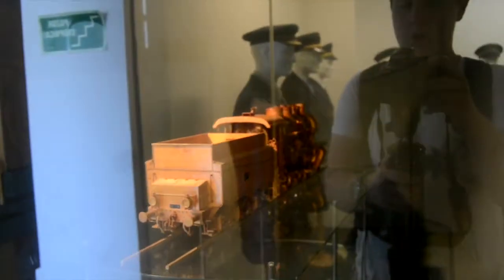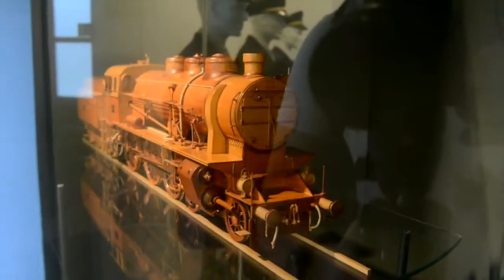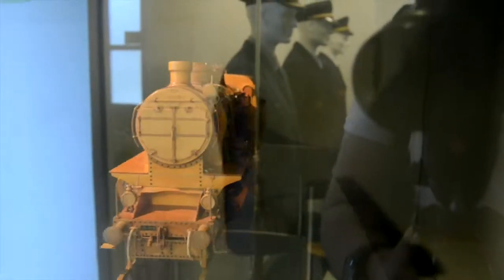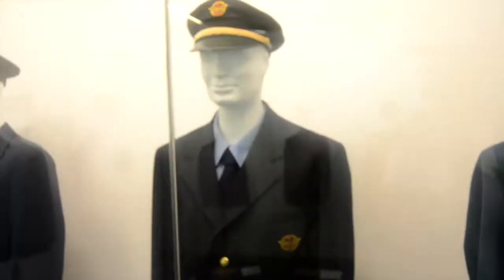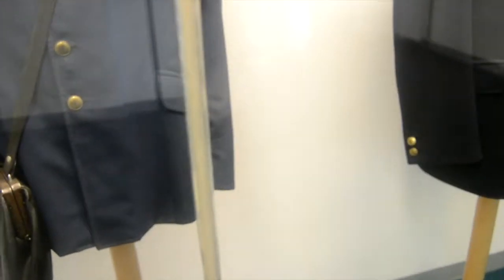Here is a steam locomotive wood model, just rotating. This is all the uniforms they used to wear and stuff they used to carry. It's a signal head lamp. This is another signal head lamp.